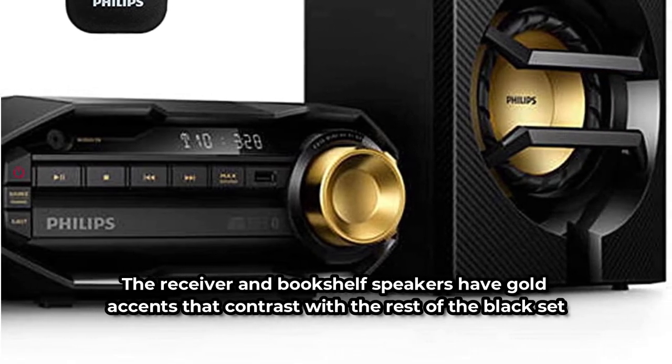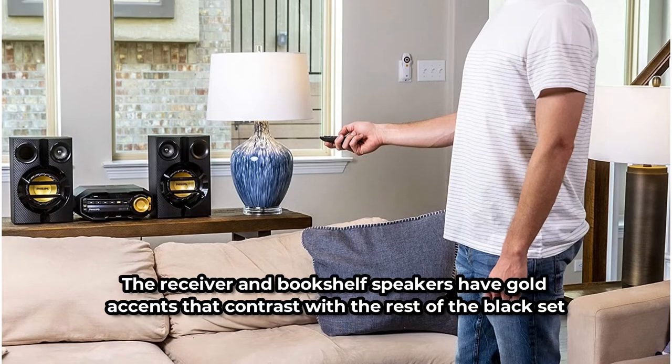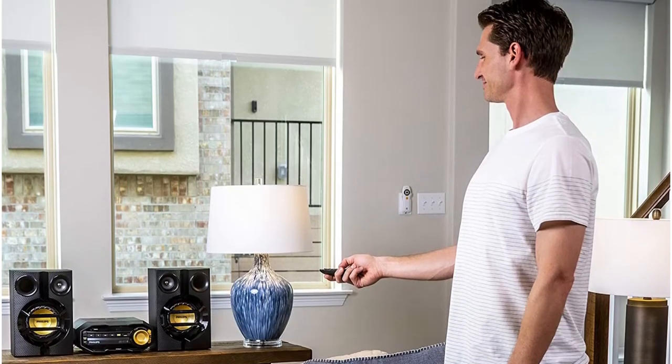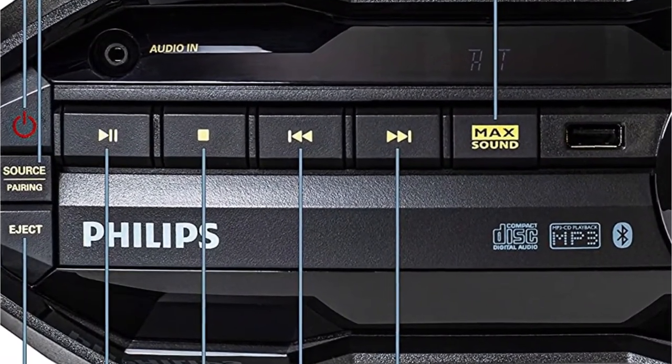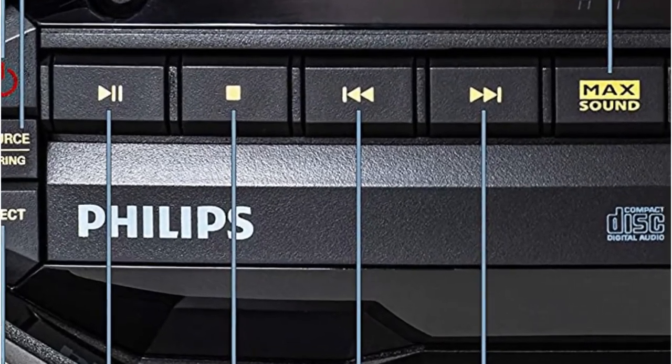The receiver and bookshelf speakers have gold accents that contrast with the rest of the black set. For Bluetooth-enabled devices, the stereo offers a Bluetooth connection, as well as a USB and an audio-in port for external MP3 players without Bluetooth. Philips offers a remote control with all of the controls needed to complement the unit's control panel.